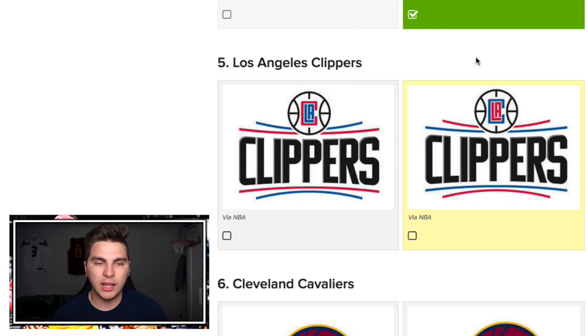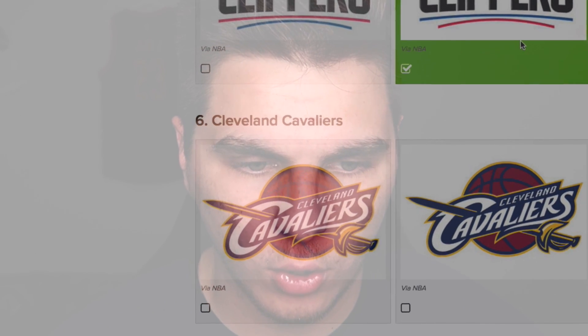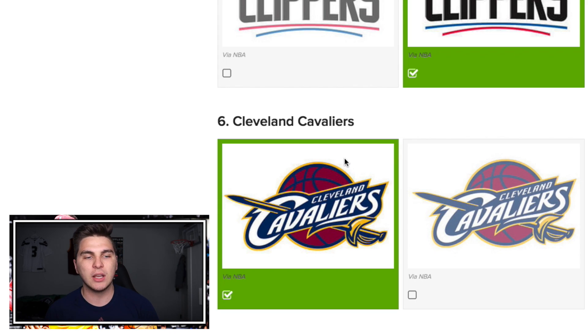Staying in LA, we got the Clippers — could be a little tricky, but I know it's red on the inside; the 'LA' is red. Yeah, yeah — this one's right. Five for five! Oh my goodness, my Cavaliers. I can see the difference — this one has a shadow all the way up, this one does not. You don't even have to know this; it just looks right. Why would that yellow line stop on that one? Definitely the left. Cleveland — six for six, boys!